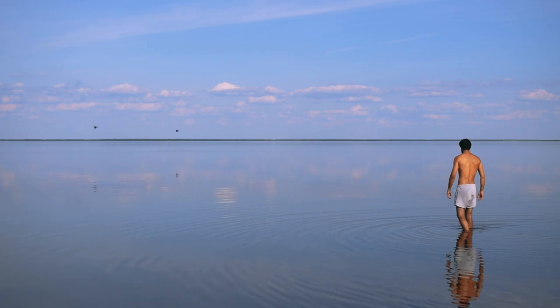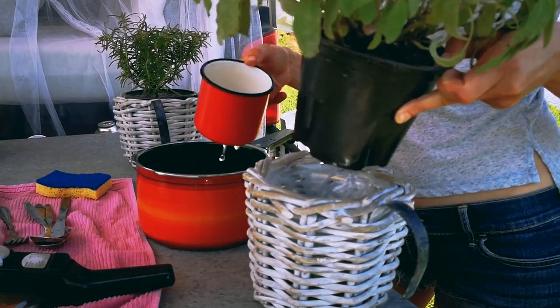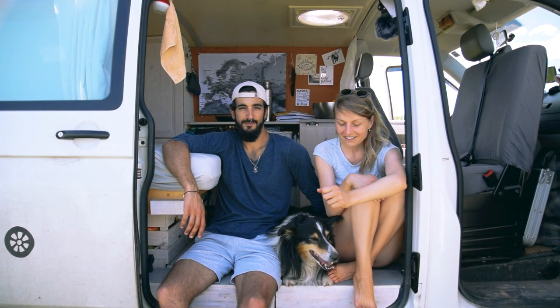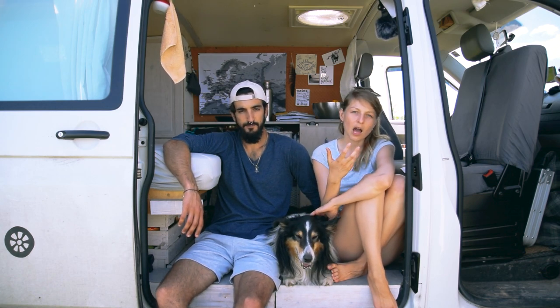It also depends on whether we can shower or if we use a pump shower, and whether we need to water the plants. Oh yeah, we also have plants that we have to water. It's totally individual how much water you use in a van, but this is how much we use.